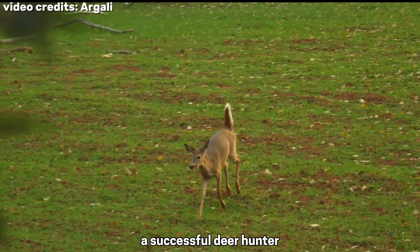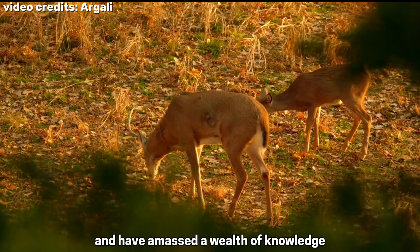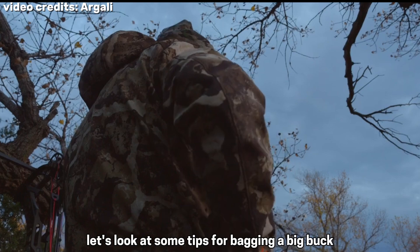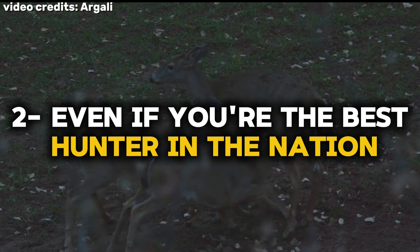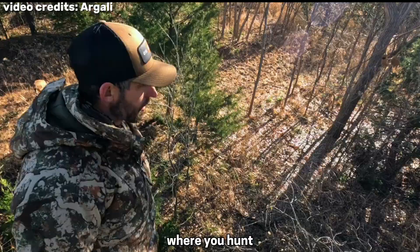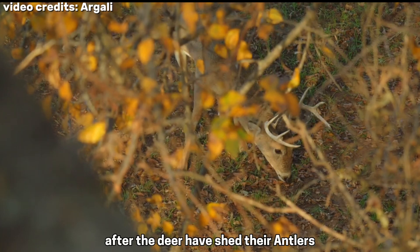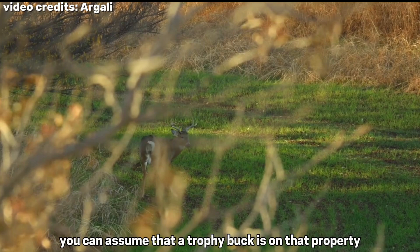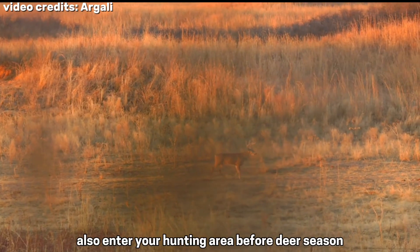A successful deer hunter must know how deer behave in the wild, have been close enough to deer to bag them, and have amassed a wealth of knowledge from in-the-field experience. Let's look at some tips for bagging a big buck. First, know you have a big buck to hunt. Even if you're the best hunter in the nation, you won't be able to take a big buck if you don't know there's a trophy buck on the property where you hunt. To determine if a trophy buck is on that land, go into the woods after the deer have shed their antlers and look for trophy racks. If you find a big shed set of antlers, you can assume that a trophy buck is on that property. Also, enter your hunting area before deer season and start to scout then. Try to see a big buck before hunting pressure drives him to cover.